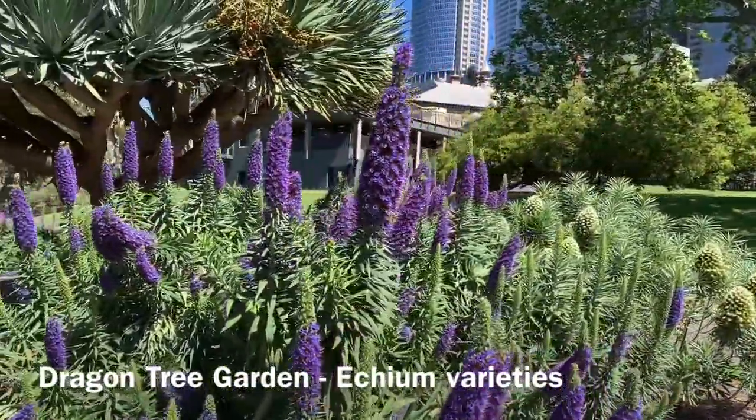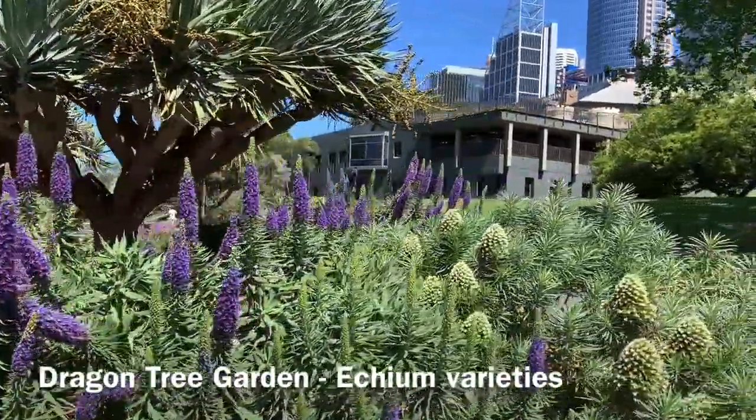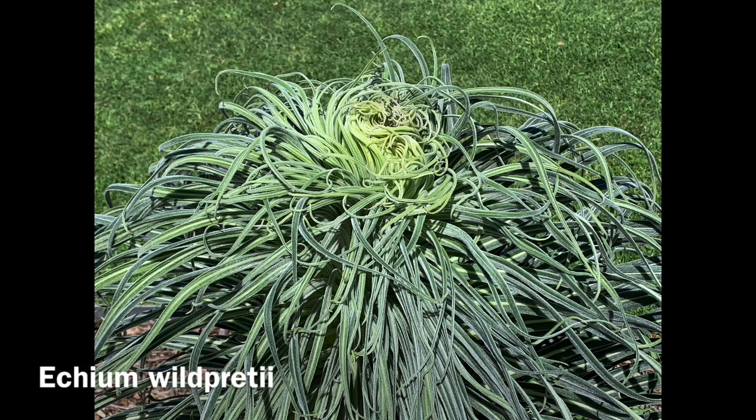More commonly in blue and sometimes cobalt blue, but there are also white species in this garden, and even the cousin-it of the echium world, Echium wildpretii.